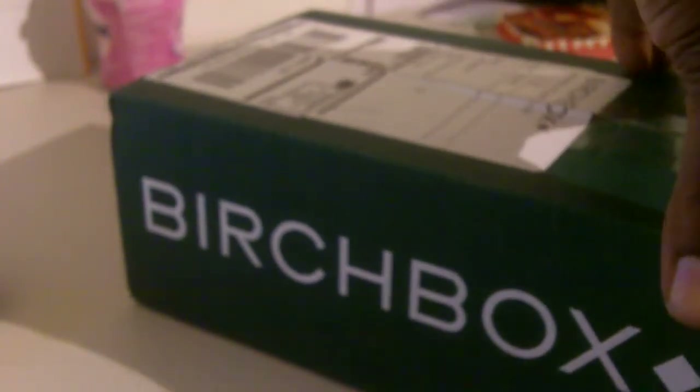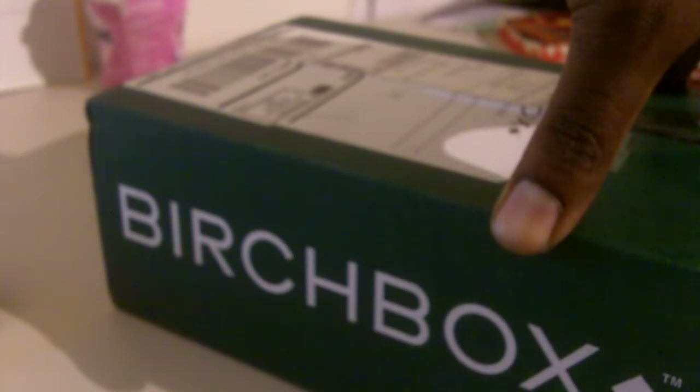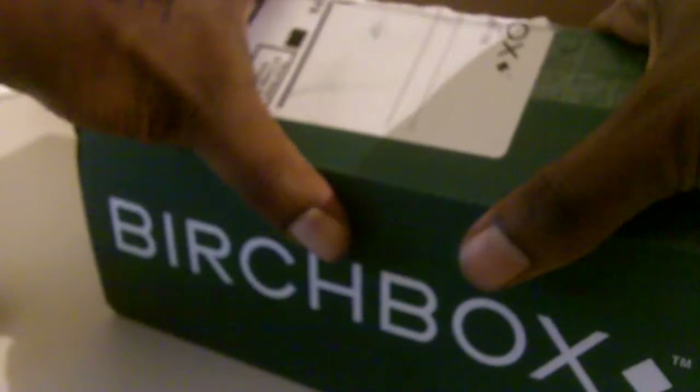It's May — time for another Birchbox review, or should I say unboxing? This one's a little bit bigger than the usual box. I read the spoiler, checked out the spoiler video, but I don't really remember what was in it.